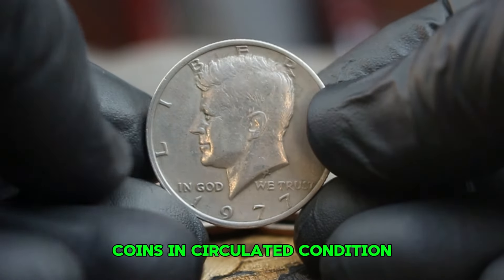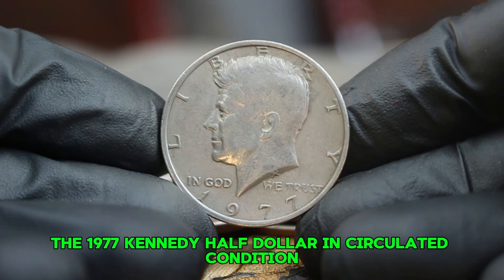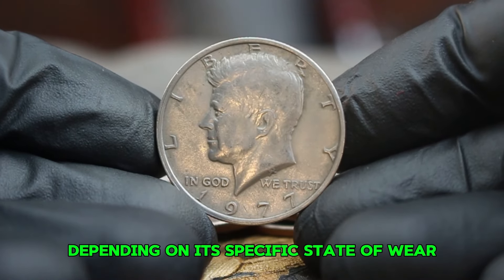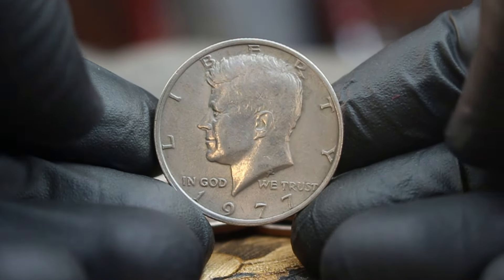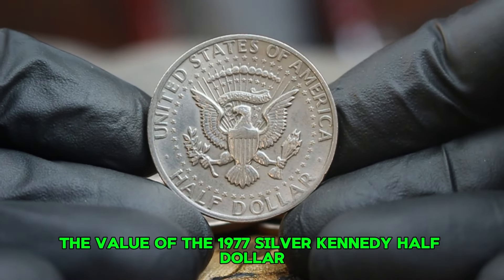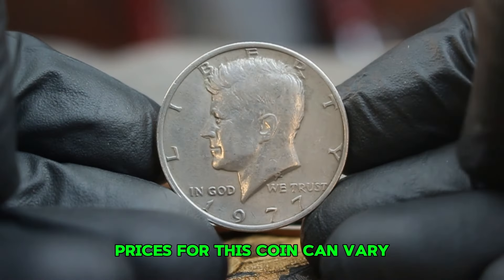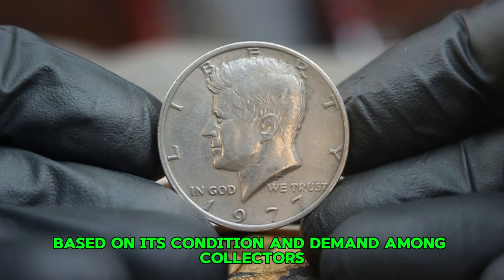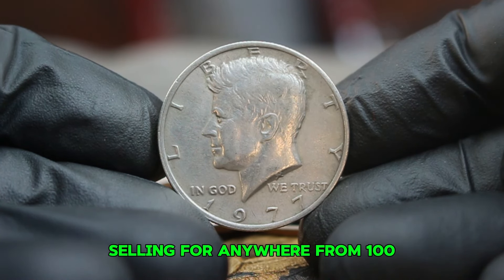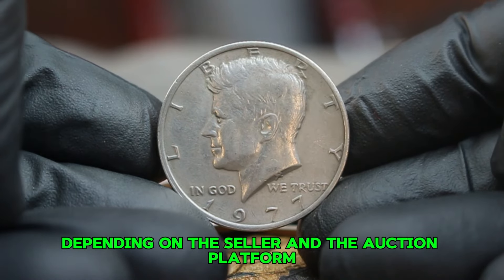The 1977 Kennedy half dollar in circulated condition typically falls in the fine to very fine categories, depending on its specific state of wear. In today's auction market, prices for this coin can vary based on its condition and demand among collectors. Recently, we've seen circulated examples selling for anywhere from hundreds to thousands of dollars, with some listings reaching higher depending on the seller and the auction platform.